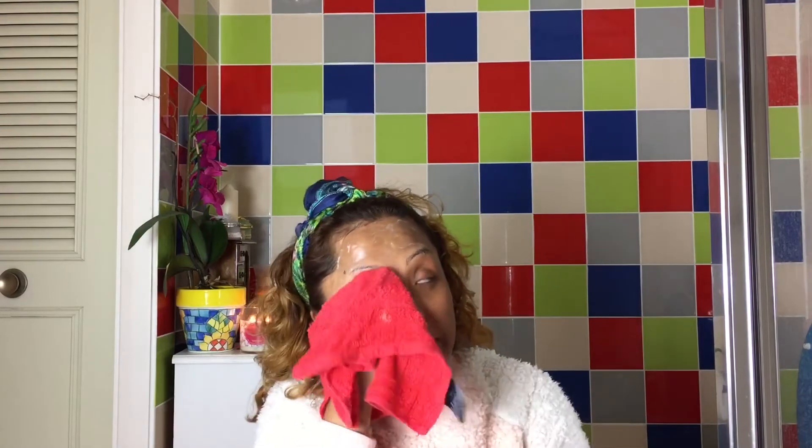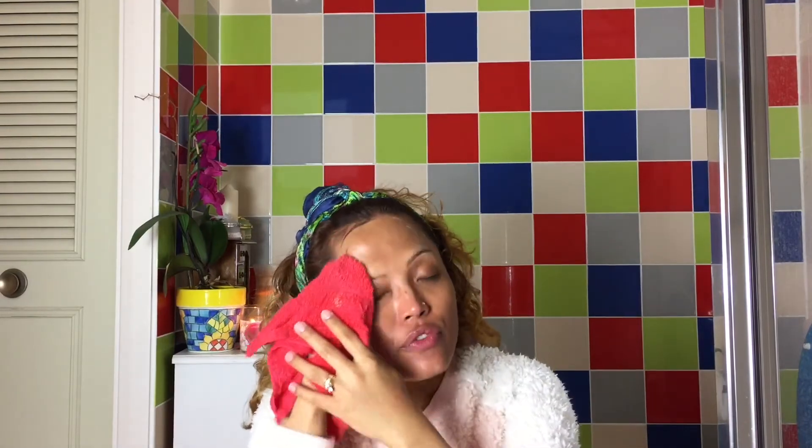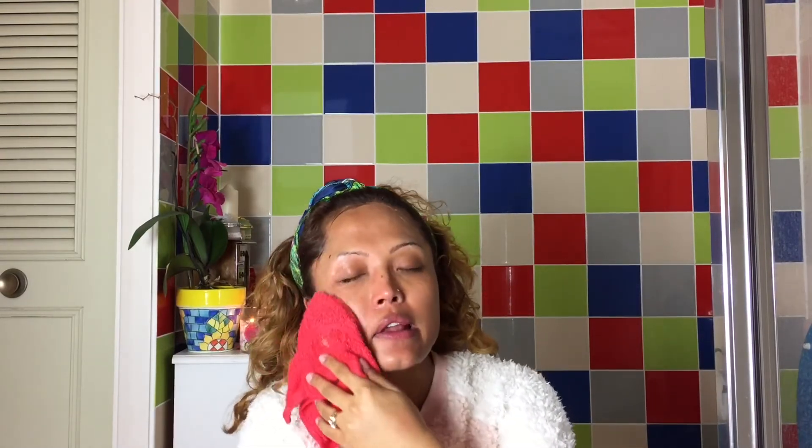I just use a generous amount all over my face, avoiding the eye area because if this gets into your eyes it stings. I massage it all over my face for a few minutes, and then I use the warm flannel — not hot, but as warm as possible — and take it off again in a circular motion.